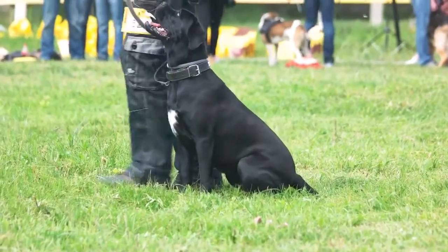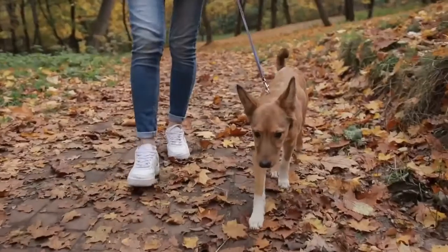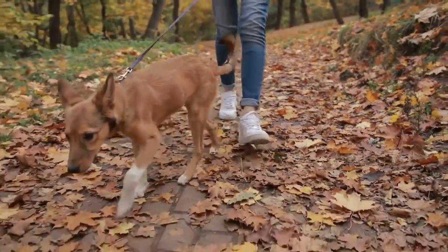Once your dog learns the command, move on to the advanced part of the training. The second part of training: 1. Place your dog next to your left leg. 2. Walk at a slow speed and repeat the With Me command every few seconds. 3. Once the dog does what you want them to, reward them with a dog treat and praise them. 4. Repeat the previous steps. The With Me command is one of the most essential for dog walking. I advise you to teach it to your dog before you go out on a walk.